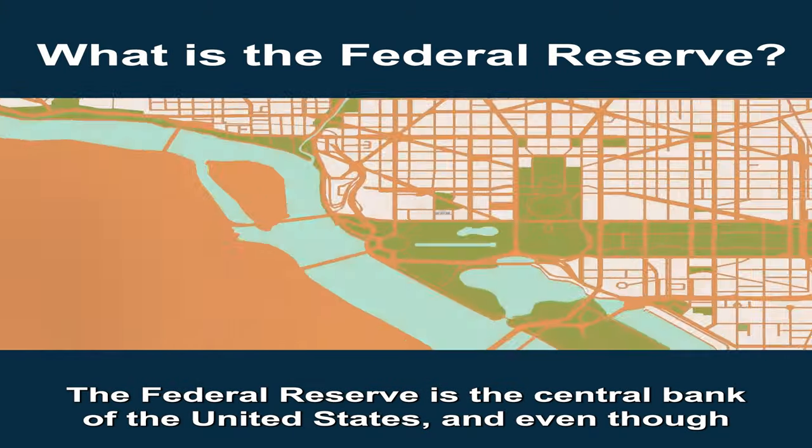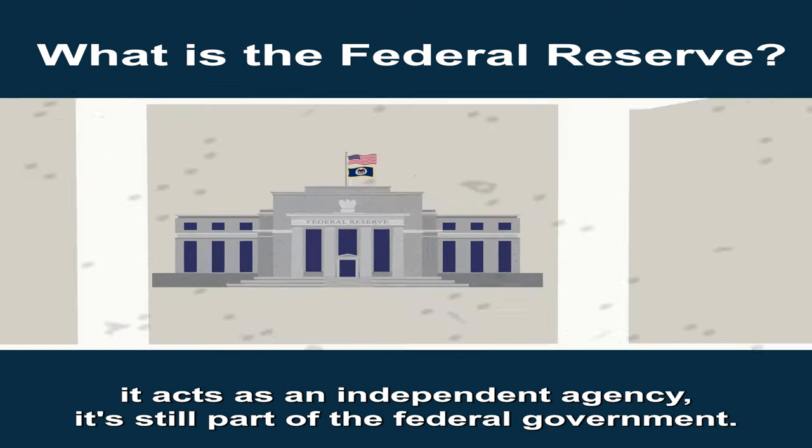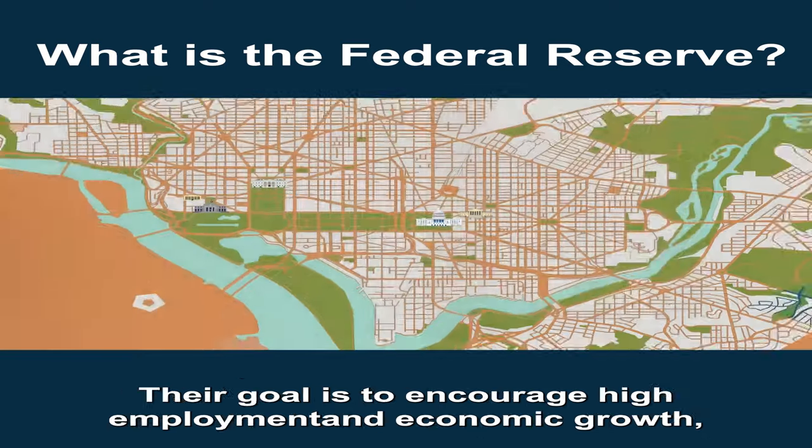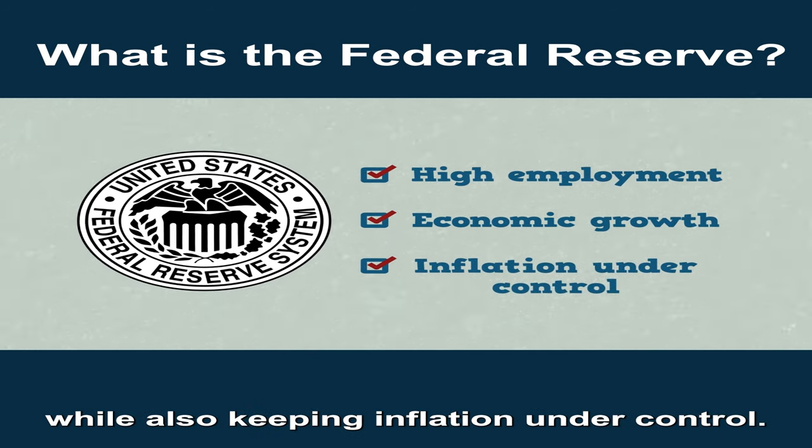The Federal Reserve is the central bank of the United States, and even though it acts as an independent agency, it's still part of the federal government. Their goal is to encourage high employment and economic growth while also keeping inflation under control.